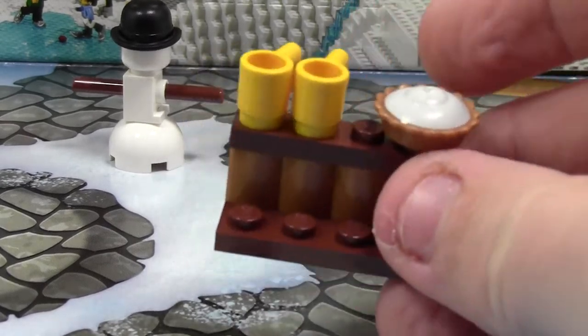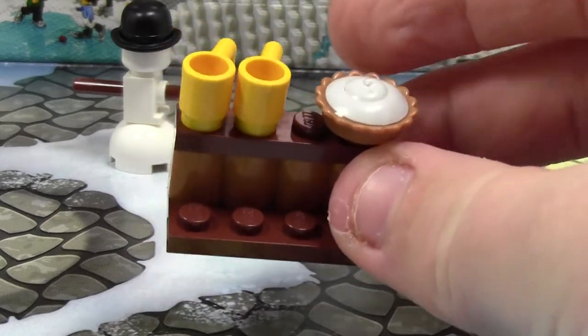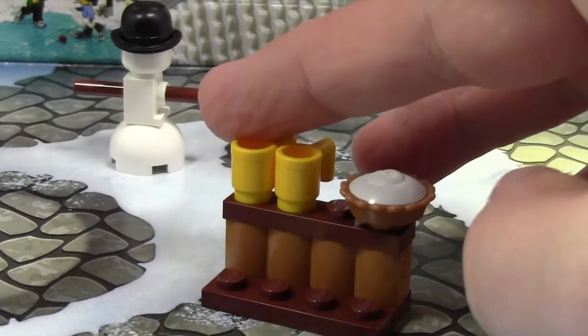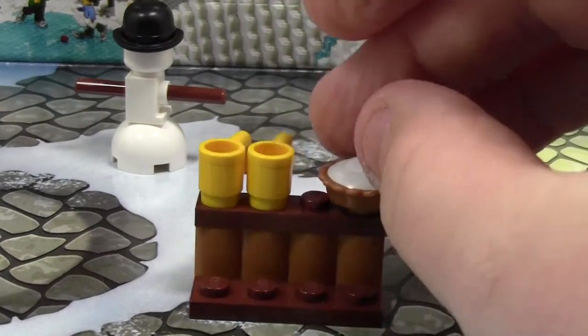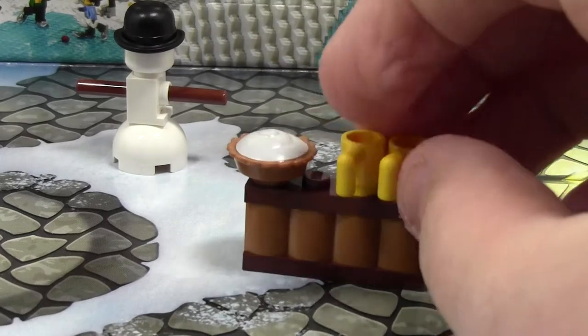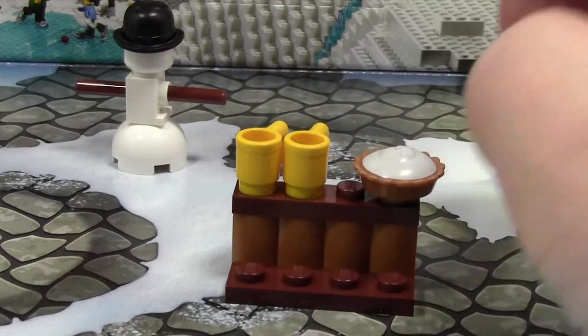Today's little gift is this bar, I guess you'd call it, with a pie and two mugs. It's pretty self-explanatory. There's two mugs, one piece, one actual pie on this little bar stand, or countertop, like whatever you'd call it.